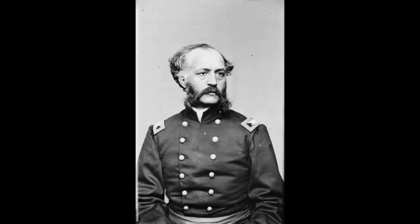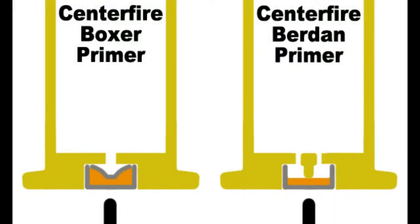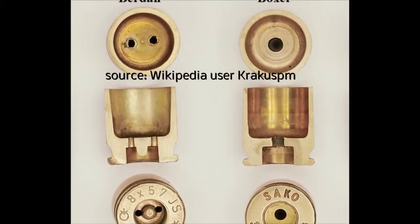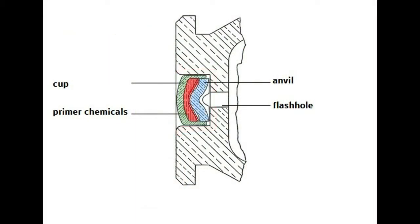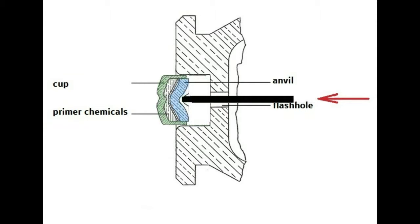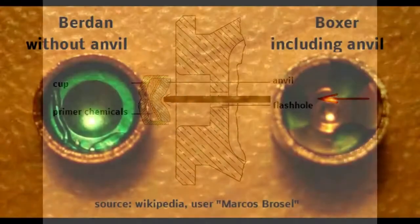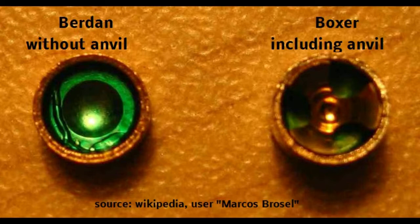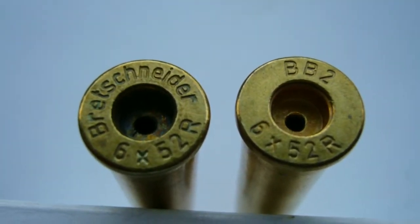In 1868, the two-year-old idea of Hiram Burden was improved by the Brit Edward Boxer. Technically Boxer's system was very similar to Burden's design, but the anvil — now independent from the case — makes reloading much easier. The case has a primer pocket in the head into which the complete ignition system is inserted. Also the flash hole in the center is larger than in Burden's system. To reload a discharged case, you can easily push out the primer components through the flash hole with a small metal stick. The new primer already has a new anvil. Nearly every civilian and many military centerfire cases are equipped with these primers today, except shotshells.